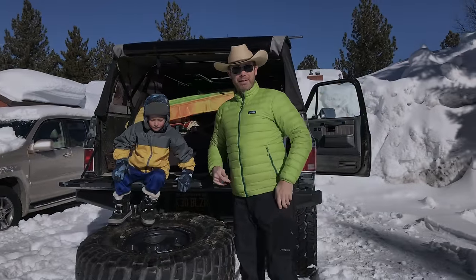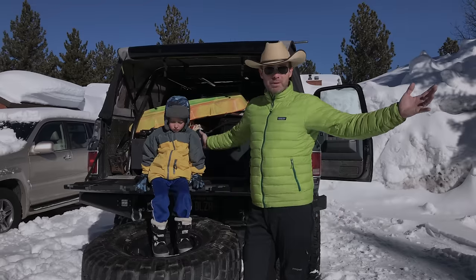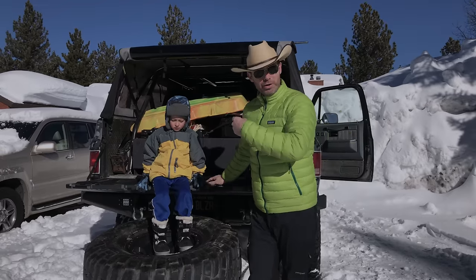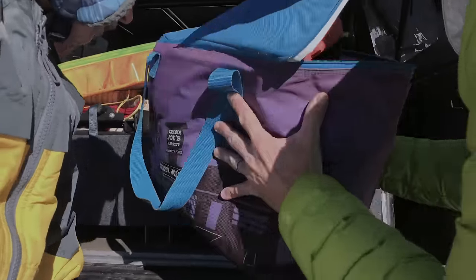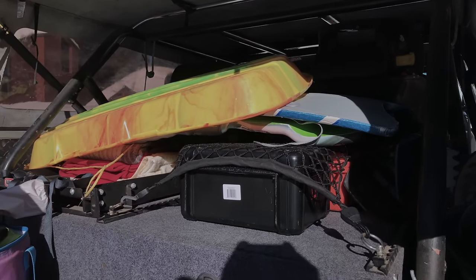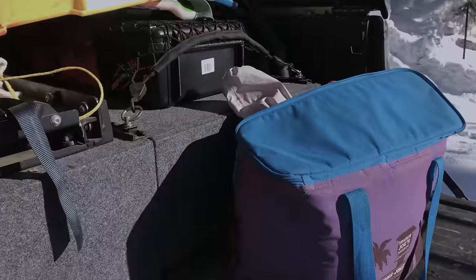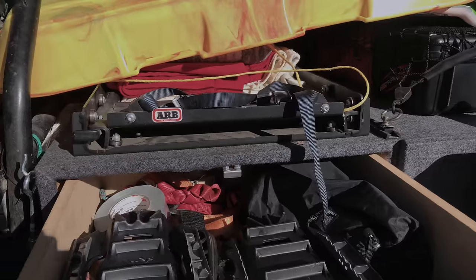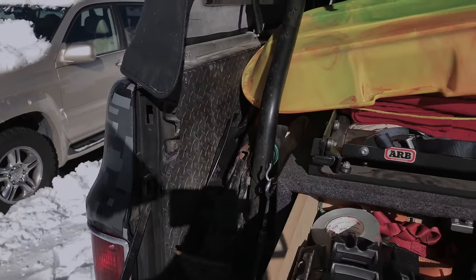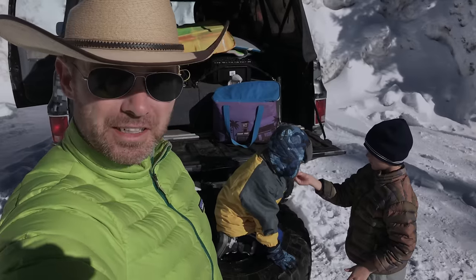We've made it up to Mammoth and it is time to go explore a little bit and find some snow to jump around in. The truck did great. Let me show you what we've got set up in here. The drawers work really well for carrying everything — water, snowshoes, recovery gear, ropes, everything we would need. We're going to go explore and have a good time, so let's go.